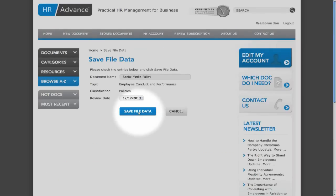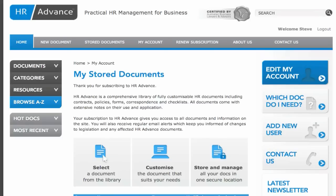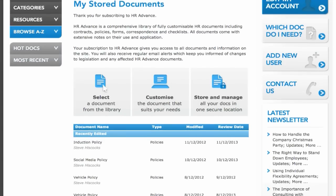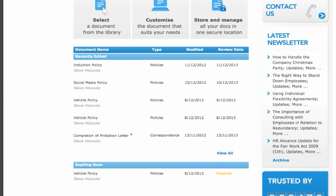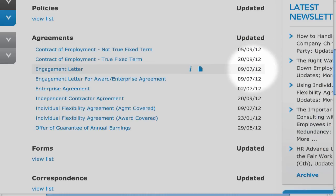You can access your saved documents by logging on and selecting 'Access My Documents'. This new feature offers you one central location to create, store, edit and manage your documents. As a subscriber to HR Advance, you're provided with updates informing you when there is need to change your document.